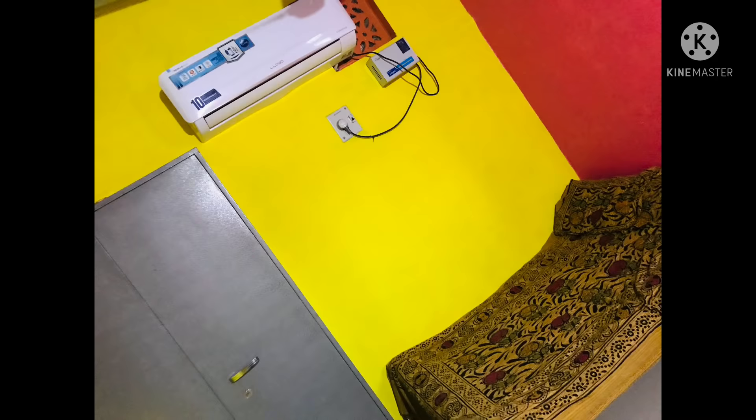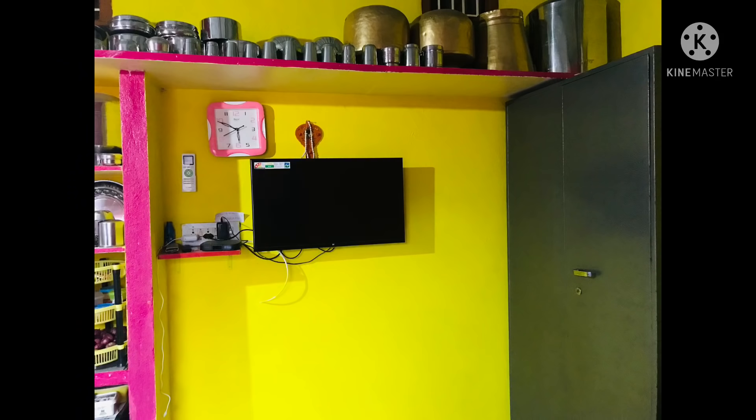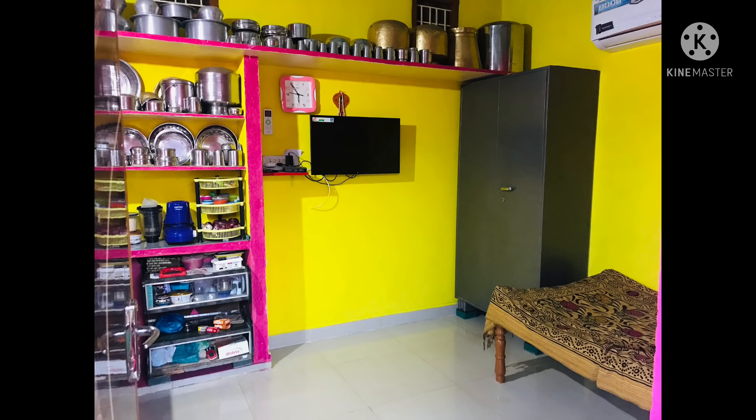I think this is the best example for a perfectly organized and minimalist house tour. If you have liked this video, press the like button and please subscribe to my channel for more such videos. Press the bell icon and let's meet in the next video — until then, bye bye, thank you!